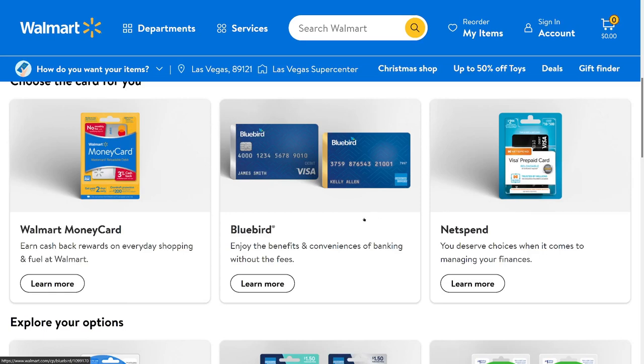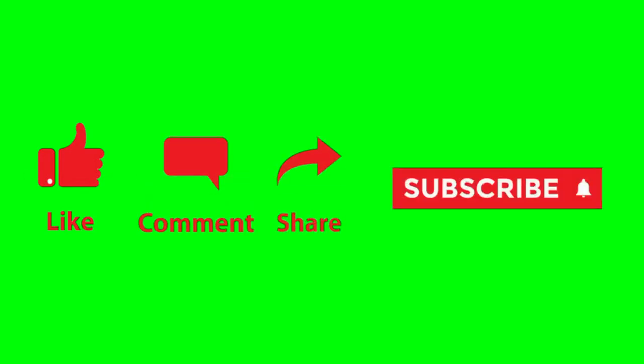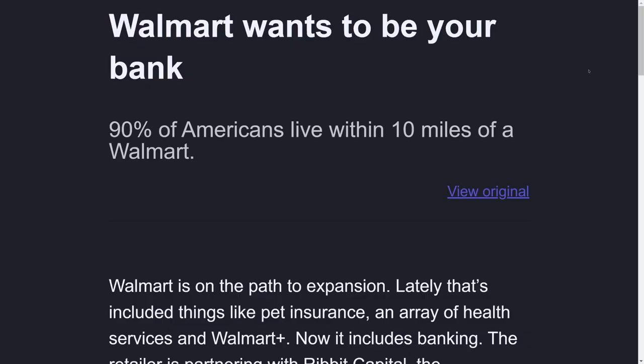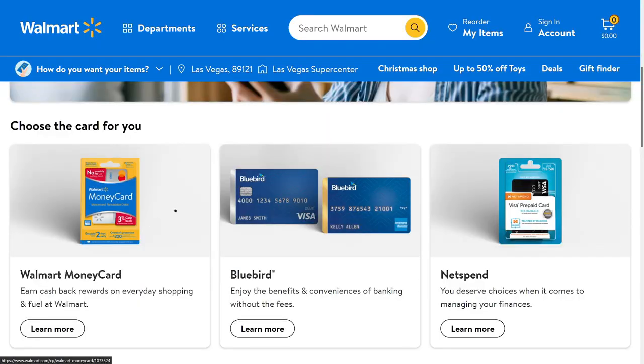I was looking at debit cards that offer cash back when I came across these prepaid debit cards on the Walmart website. Some of them have bank accounts linked to them. I read an article maybe a year ago that Walmart is getting really big into banking, and it mentioned this Walmart money card. They're actually using the same bank that Wealthfront is using for their checking feature — Green Dot Bank.